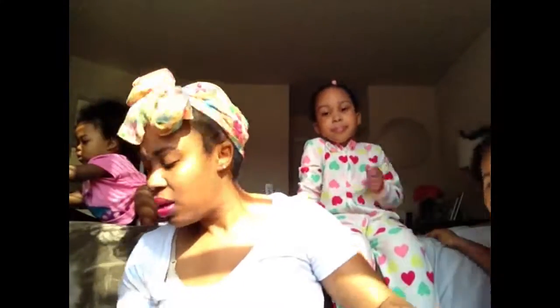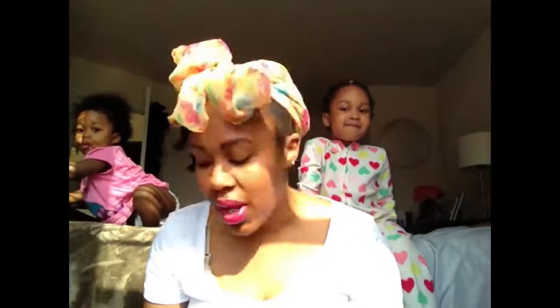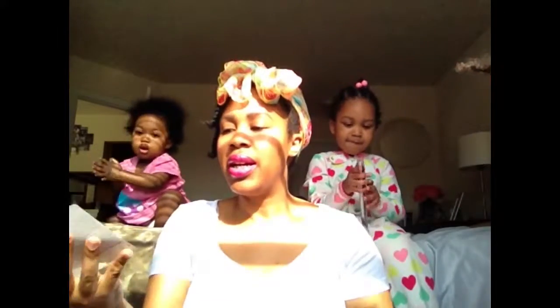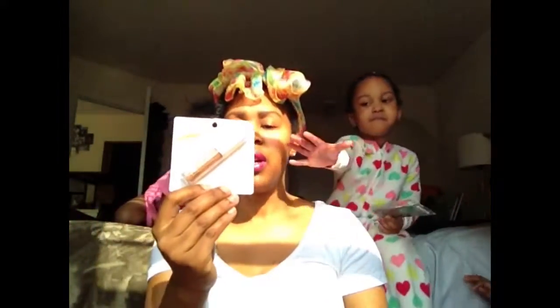I haven't worn eyeshadow in years, so we'll try again. I got some false eyelashes — we'll try those. I'm just trying to learn how to use makeup. I got this lipstick, and we got this blush. I also got a concealer brush and some concealer. I don't even know if this is my color — I figure it might be good for the summer. Is this the right color? Perfect blend.